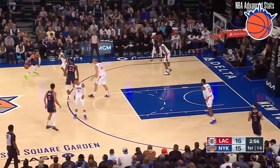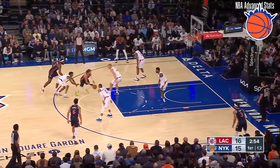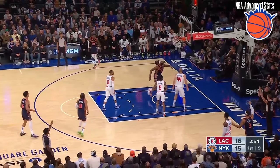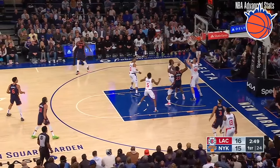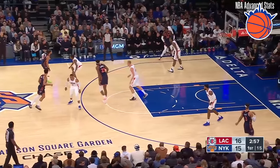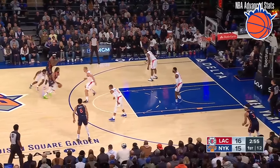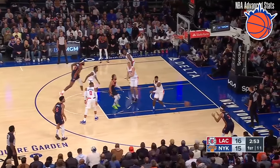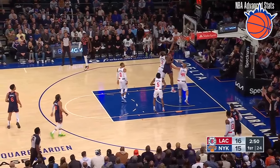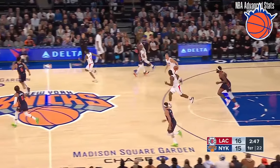This clip is kind of like Mitchell Robinson's bread and butter. He sets a screen for Jalen Brunson, same as the last clip, and just sort of starts to leak out into the paint and is, again, an afterthought. He boxes out Kawhi Leonard, who's a really strong defender, pretty easily, but is unable to secure the board because Mason Plumlee is pretty darn good. Mitch does a lot of the little things that the Knicks need, especially on the boards and on defense — he's their anchor after all. I wanted to share this clip because it's very clear just how good he is at making really contested rebound battles.